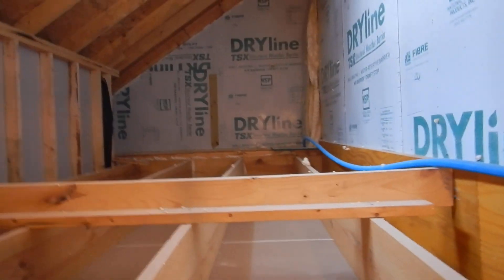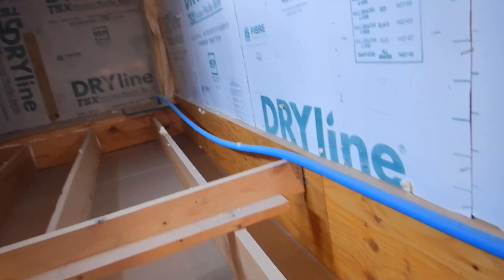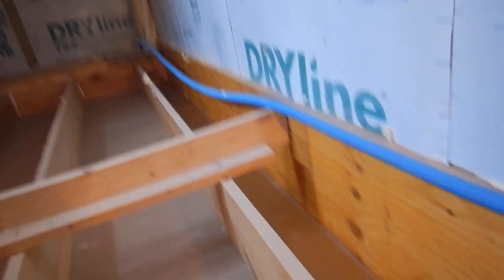The garage is not living space, so it does not have to be insulated, but it would be nice if it was ventilated — and it's not. The attic space above the garage is not ventilated.